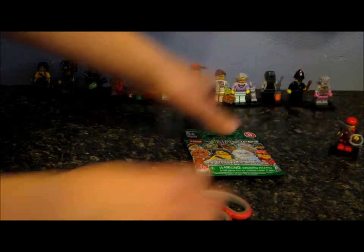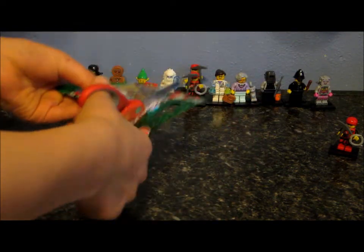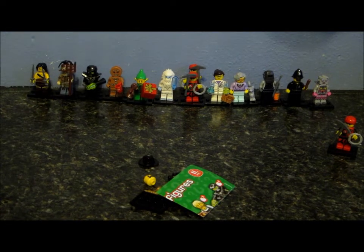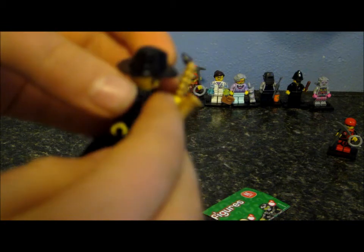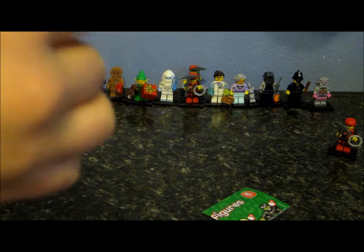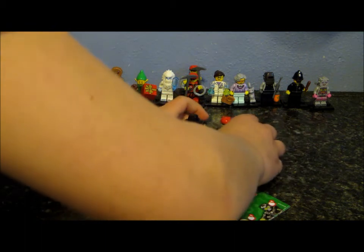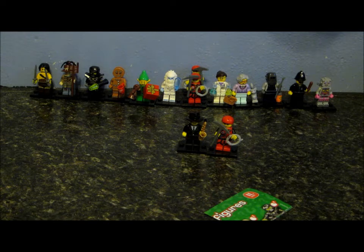And now let's open our next package. And we got the Bagpiper, the musical guy. He has very good printing on that thingamajig. These are our new minifigs for right now, and I'm going to get some more packages.